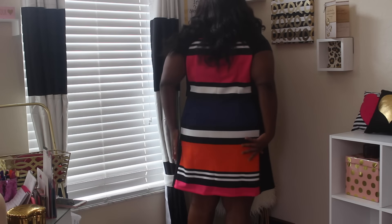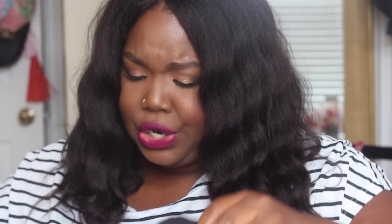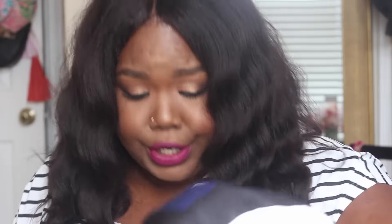This is the color block dress and it's scuba material. This is actually a size 22 — I thought I got a size 20 but it's a 22. I could have sized down but I'm okay with it because I can wear it to church. It's the perfect church dress. If it were a little tighter it would work for everything, but since it's a little baggier than I wanted, I'm going to rock this to church.